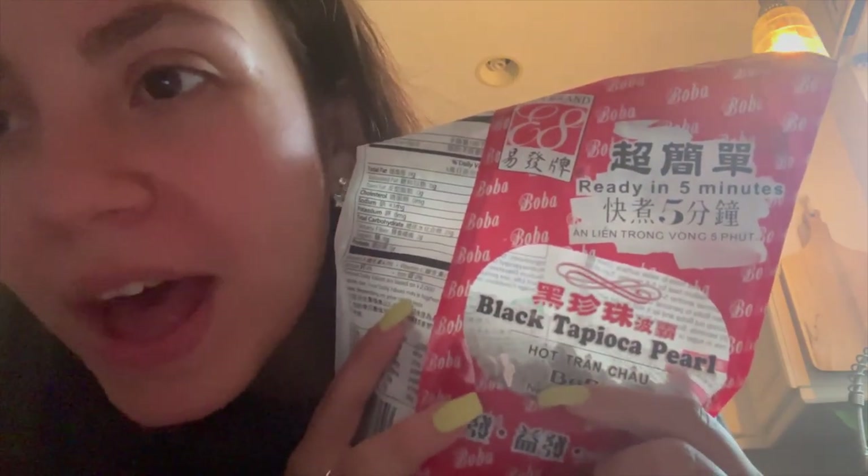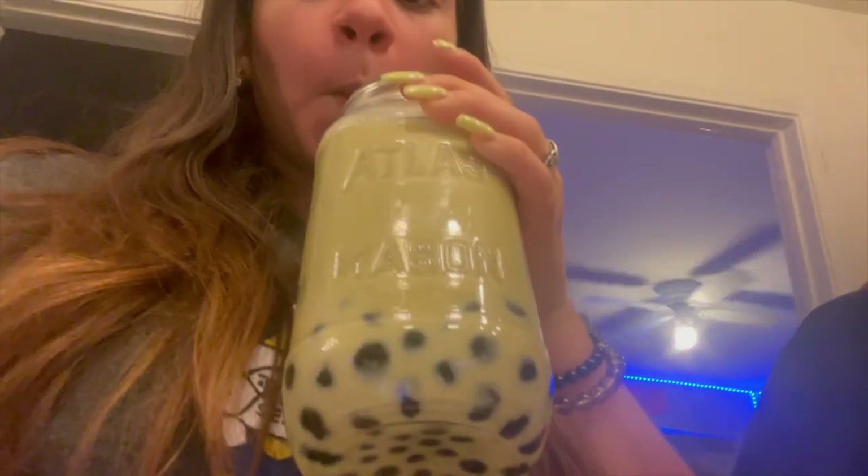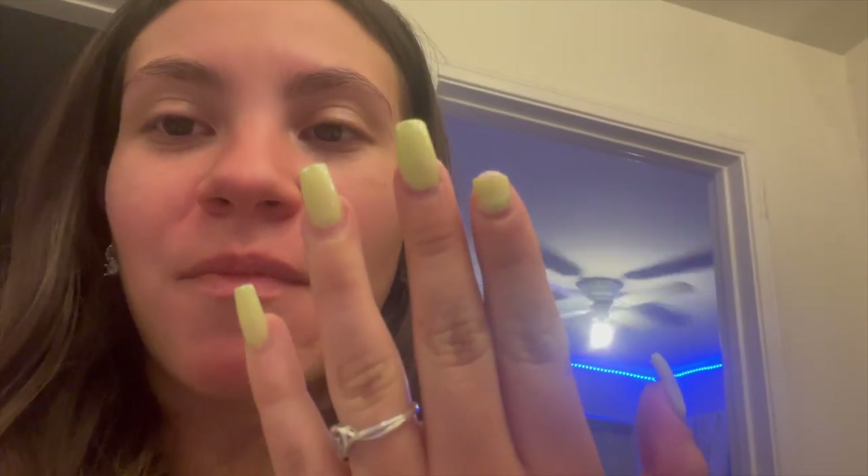I'm going to make boba. Here's my boba — look at my nails, they match it! But I broke my nail trying to open my almond milk. Tragic.